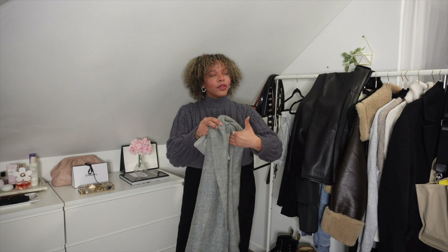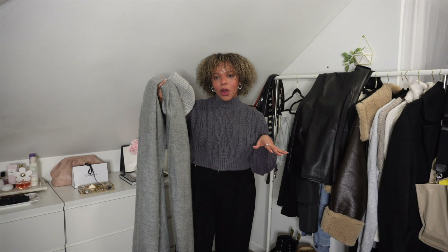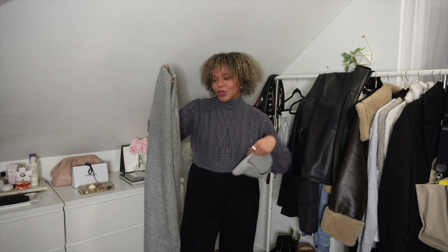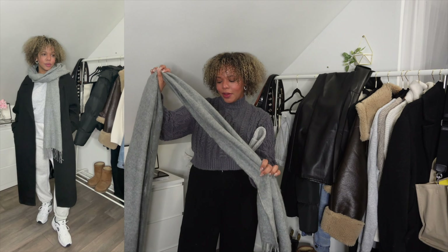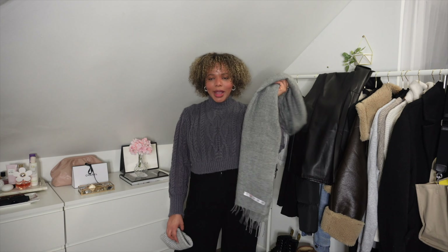For accessories, I have two pieces to show you. First is this gray scarf I recently got from ASOS. It's really nice and basic — I also have it in black, cream, and with stripes. Scarves are really nice to have in your wardrobe and are a staple piece. They can take an outfit and make it look even cuter. I like to style them with long coats or crewnecks to add a cozier look and keep myself warm.